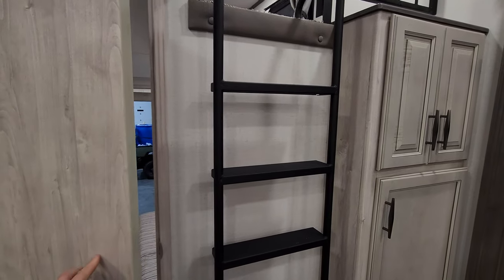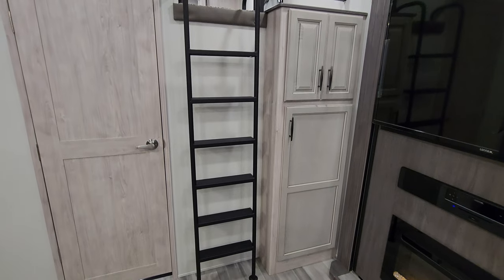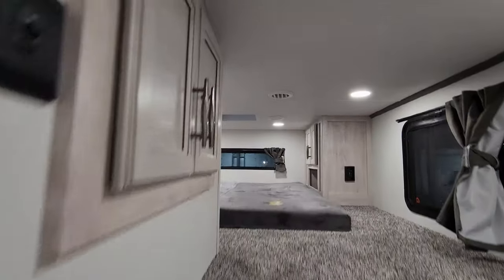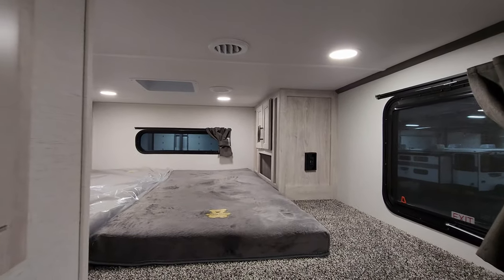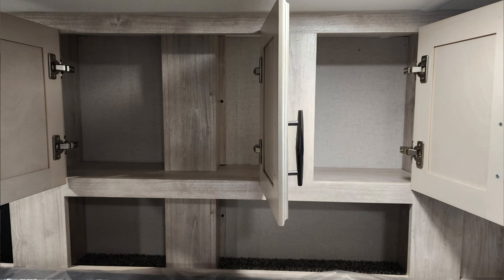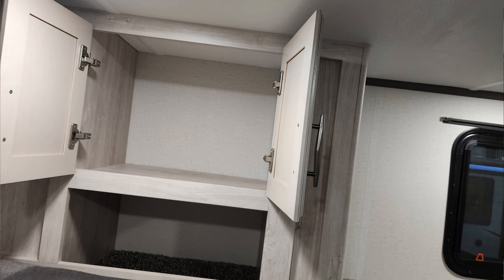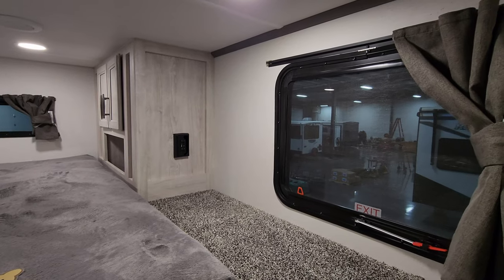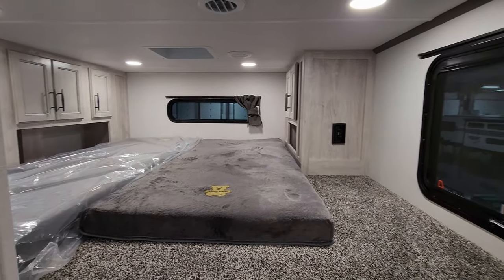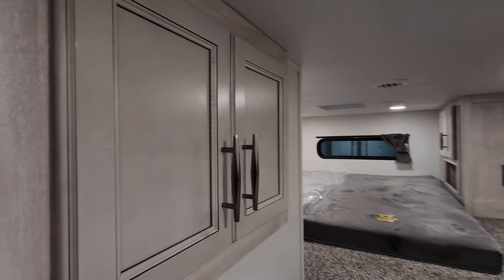Above the rear bedroom you have a loft area. There's a nice-size metal ladder to get the kids in and out, with a wider step pad. Up in the loft, on the left you have TV hookups and some cabinet space. The rear window does not open but there is a vent. On the right there are more cabinets, an electric outlet with USB charger ports, and a window that opens and also serves as an emergency exit. There are a couple of AC ducts up here as well.